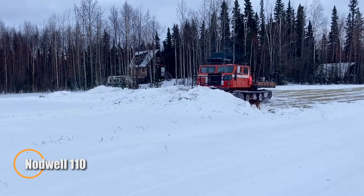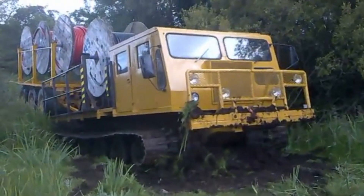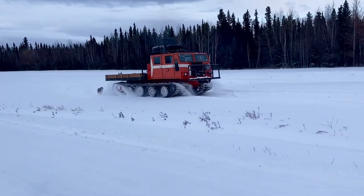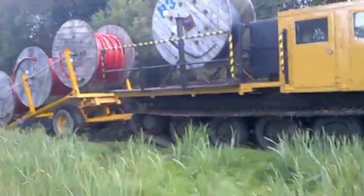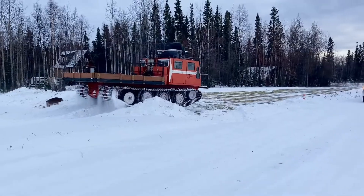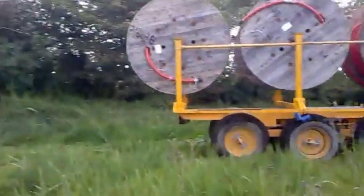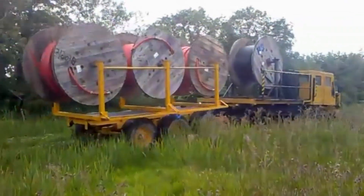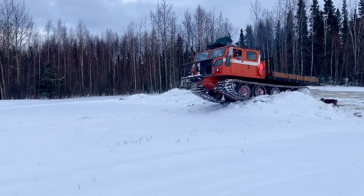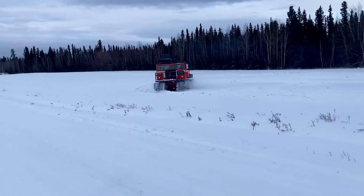Nodwell 110 — the Arctic Workhorse. Long before Arctic vehicles relied on sensors and software, survival depended on machines that were simple, heavy, and nearly impossible to stop. The Nodwell 110 represents that era. Developed in Canada, this tracked all-terrain vehicle was built specifically for snow, muskeg, ice, and tundra terrain, where wheeled vehicles consistently fail. Its wide steel tracks distribute weight across a large surface area, reducing ground pressure and maintaining traction on soft or shifting ground. The engineering is deliberately uncomplicated — a robust diesel engine, fully mechanical drivetrain, and minimal electronics make the 110 dependable in extreme cold, where modern systems often become liabilities. Field repairs are straightforward, even in locations far beyond any support network.